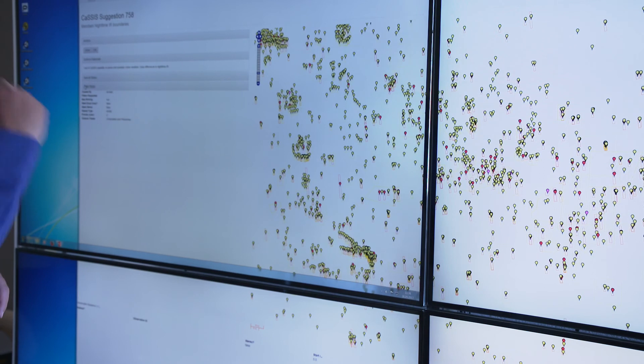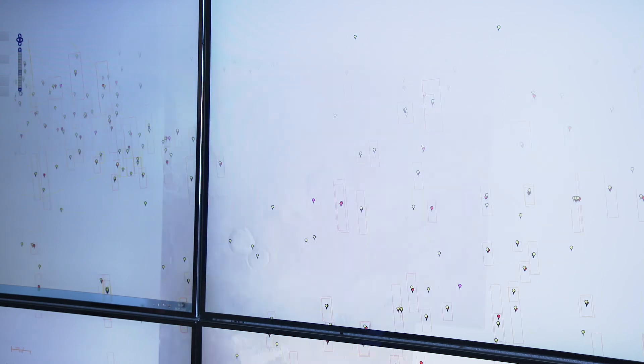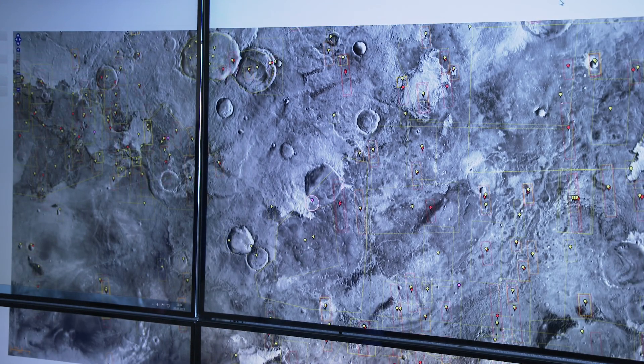We have a database, and inside this database what we can do is point and look to see on the surface of Mars where we would like to have images taken. The spacecraft flies over the surface in a well-defined orbit, given to us by the European Space Operations Center in Darmstadt. We take the database and see where the spacecraft is flying with respect to the targets we've entered, and then we can pick and choose along the orbit which targets we might like to take.